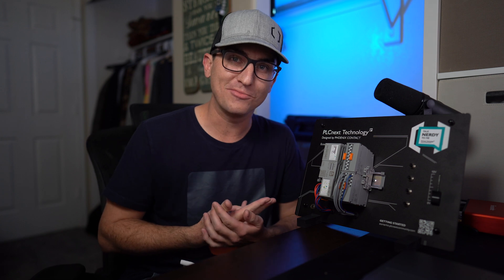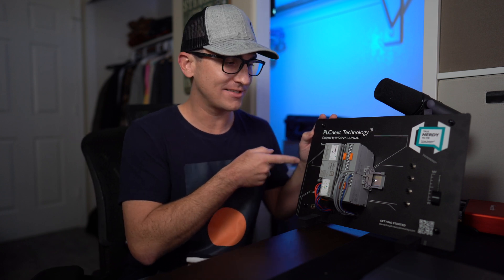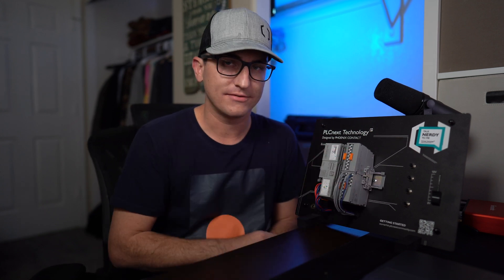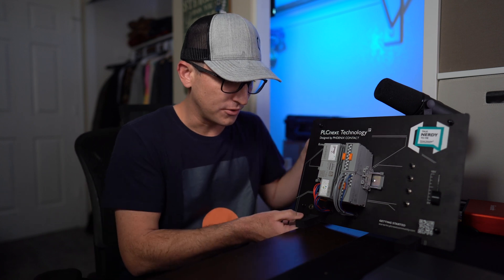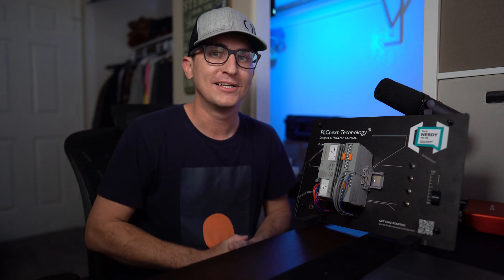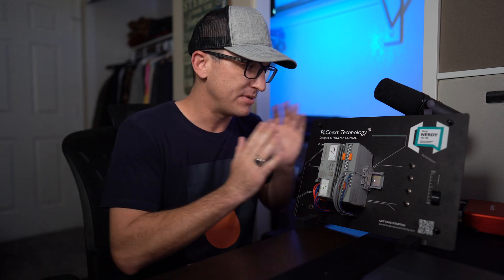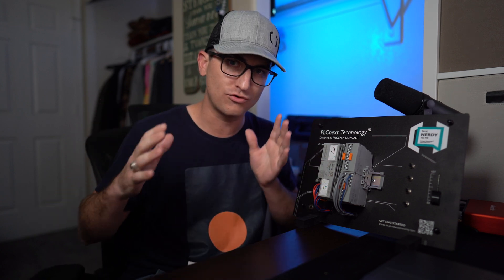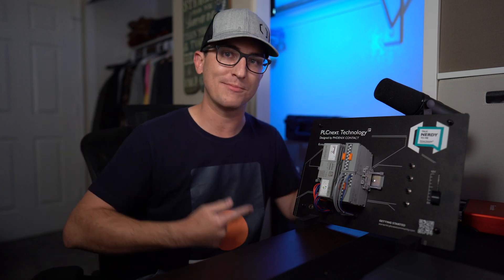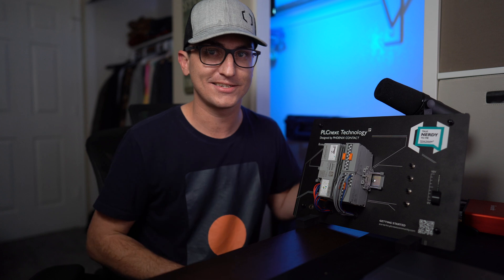We've already got a couple of our mastermind community members who have already purchased this. If you guys are building out your demo board, that price is under $500 — unheard of. I remember an analog module used to cost that for other vendors. You get this whole board, this whole demo kit — everything you just saw me unbox. I'll leave a link down below for you guys to purchase that. We don't get any kickbacks or anything from that. Phoenix Contact did ship us these but gave us complete control over what we said. We're going to put this thing through the gauntlet, so make sure you guys subscribe and come back to future videos. Thanks for watching.